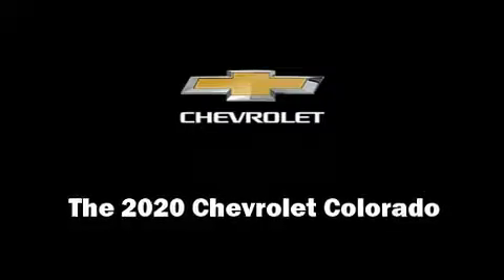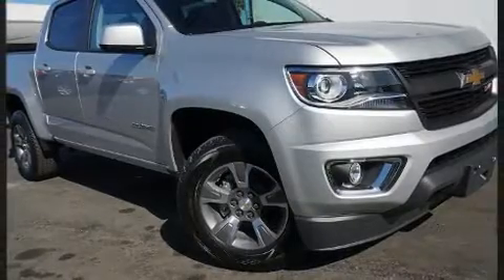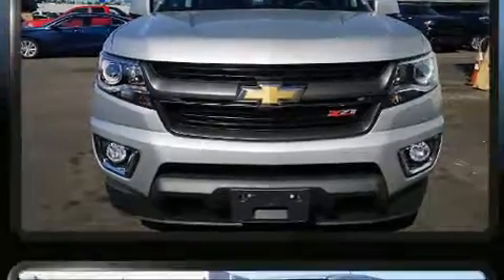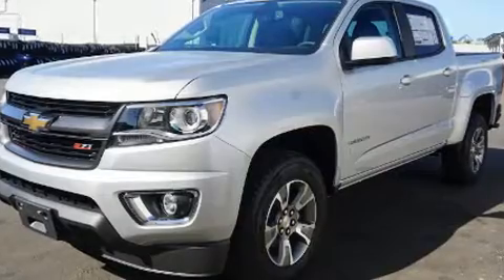Introducing the 2020 Chevrolet Colorado. This four-door, five-passenger truck provides a satisfying ride for all passengers. Smooth gear shifts are achieved thanks to the refined six-cylinder engine, providing a spirited yet composed ride and drive.